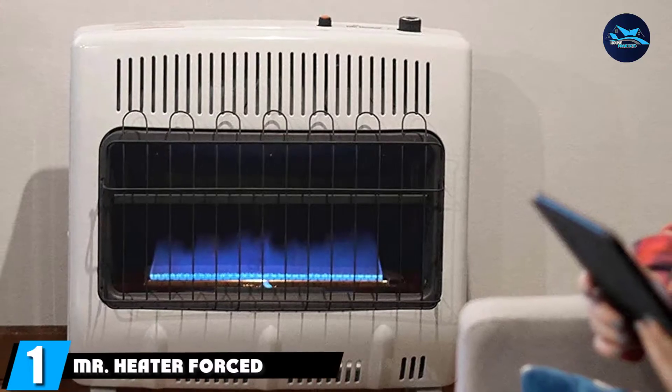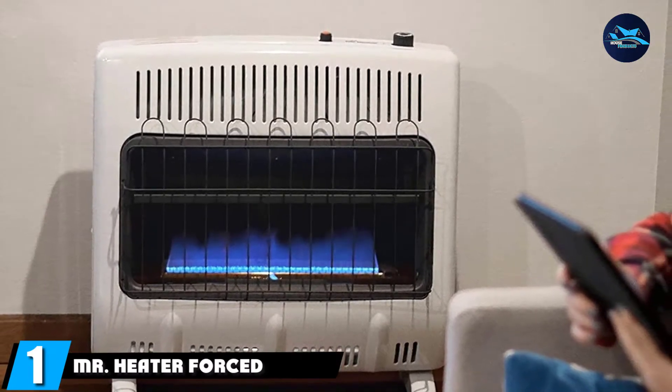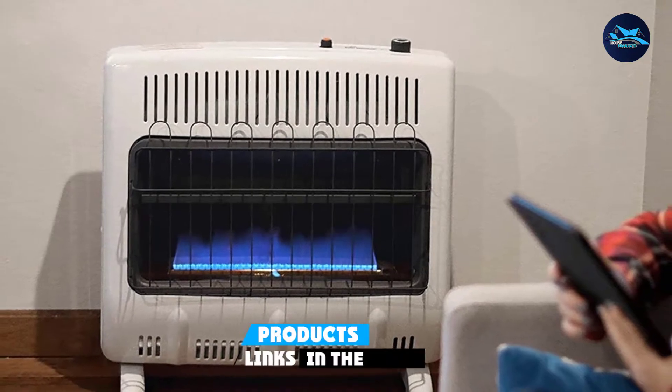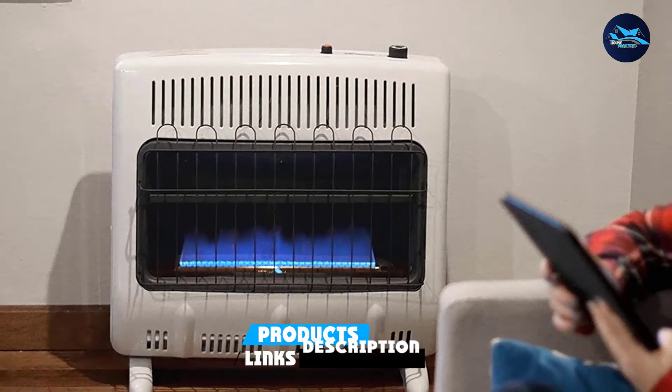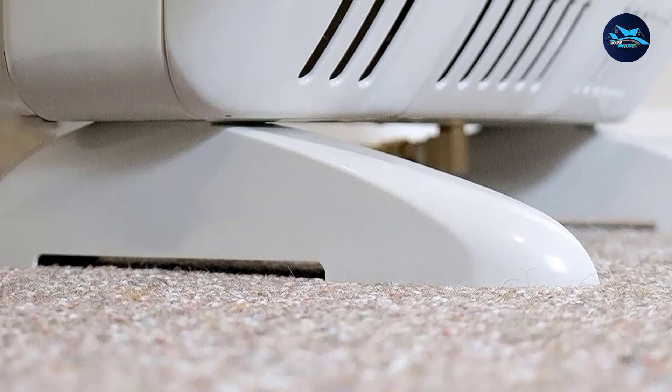At the first position of our list, we have the Mr. Heater Vent Free Blue Flame Gas Heater. Mr. Heater's Vent Free Blue Flame is a 30,000 BTU natural gas heater. It can quickly heat a 750 square foot room in no time.